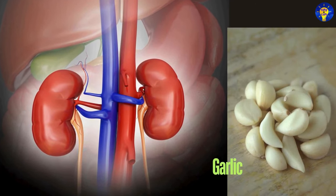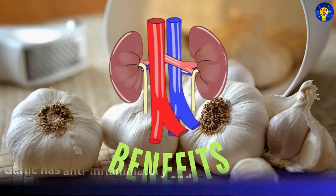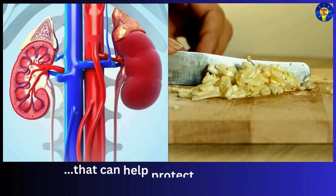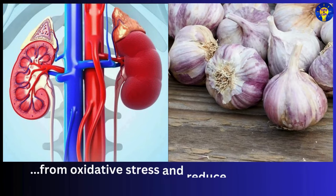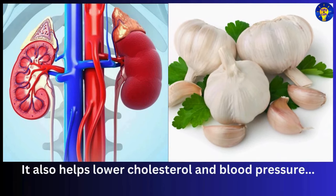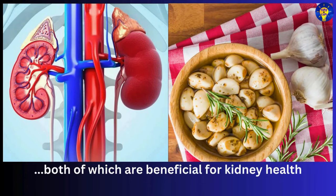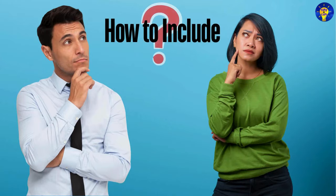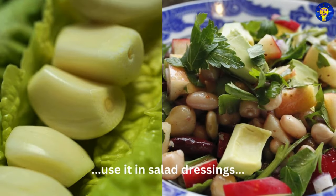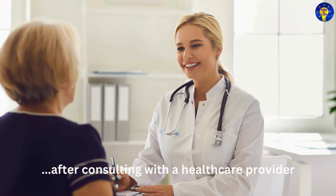Number three: garlic. Garlic has anti-inflammatory and antioxidant properties that can help protect the kidneys from oxidative stress and reduce inflammation. It also helps lower cholesterol and blood pressure, both of which are beneficial for kidney health. Add minced garlic to your cooking, use it in salad dressings, or take garlic supplements after consulting with a healthcare provider.